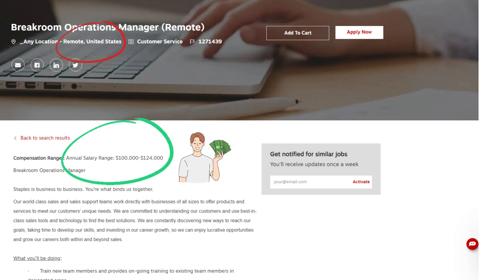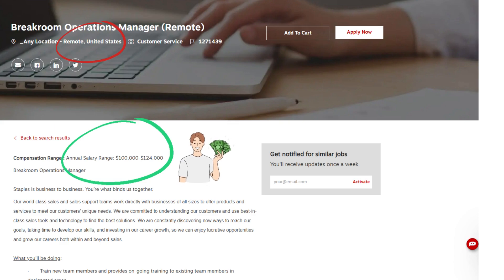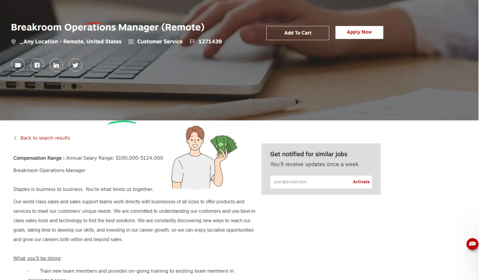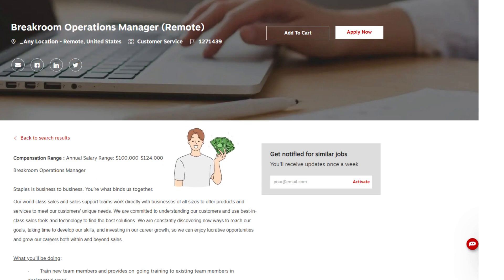The job reads: Staples is business to business — you're what binds us together. Our world-class sales and sales support teams work directly with businesses of all sizes to offer products and services to meet our customers' unique needs. We are committed to understanding our customers and use best-in-class sales tools and technology to find the best solutions, constantly discovering new ways to reach our goals.